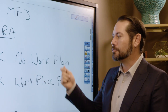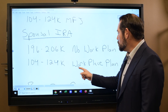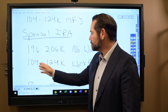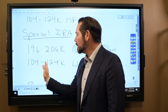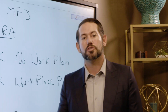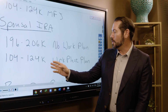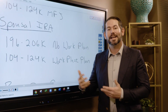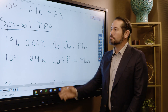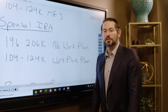If you do have a 401k or 403b — any type of workplace plan — the phase-out limits are lower. If you make less than $104,000 and you have a workplace plan, you can still do a spousal IRA contribution of $6,000 or $7,000 depending on your age. If you have a workplace plan and make more than $124,000, you cannot make a spousal IRA contribution to lower your taxes. Most people overlook this — it's a big one that could save you a decent amount of money on your taxes this year.